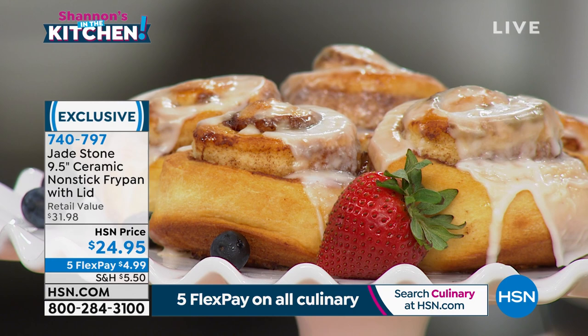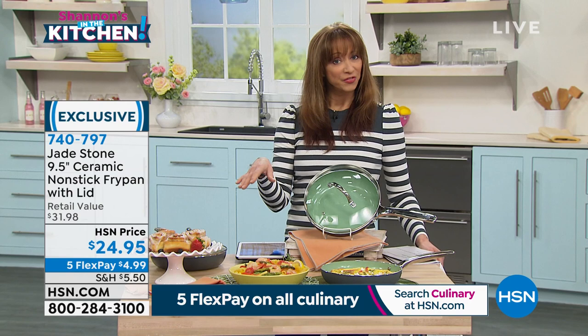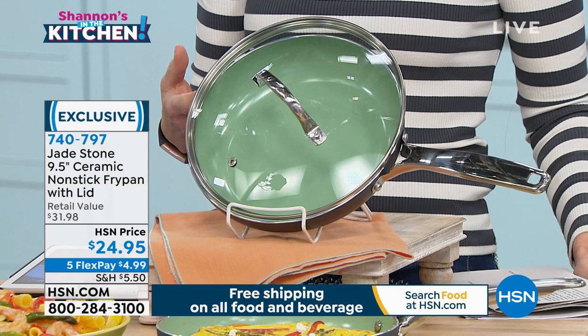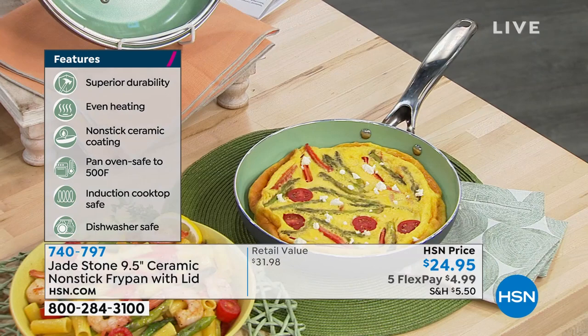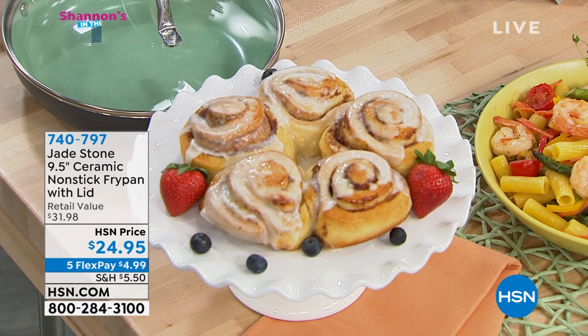In the world of cookware, when we know better, we do better. This is a way to get the ceramic, to get the jade, and to get a pan that really delivers on nonstick. It is a beautiful pan that allows for healthy cooking — that's what Jade Stone is about. It is a healthy lifestyle, cooking healthy, doing well by the environment, and making sure you can get in and out of the kitchen efficiently. You can absolutely put it in the dishwasher, use metal utensils — it's super friendly to clean and use, cutting down on time spent in the kitchen.